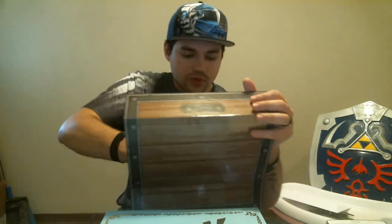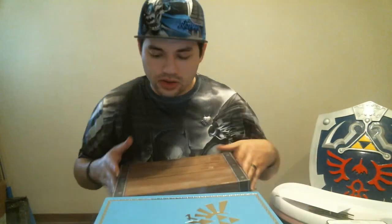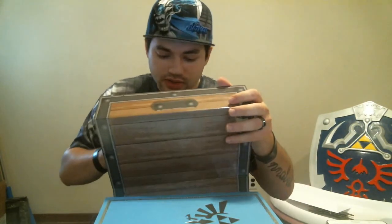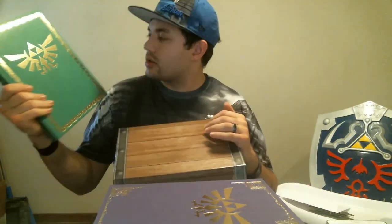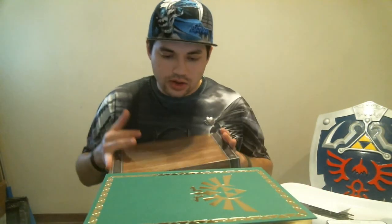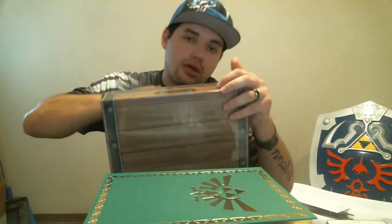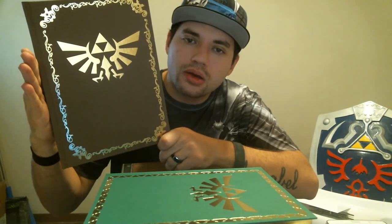I'll go through to show you guys the other ones real quick. This is the Skyward Sword one — very cool. There isn't a Majora's Mask one — I was going to say the Majora's Mask one should be purple, but ironically, Ocarina of Time 3D is purple. This one is Spirit Tracks. I wonder what made them pick these games. It sucks that there isn't a Majora's Mask one — that would have been sweet, because that is my favorite Zelda.